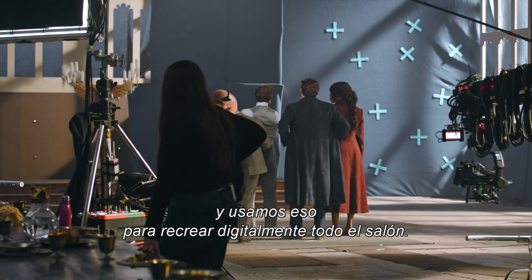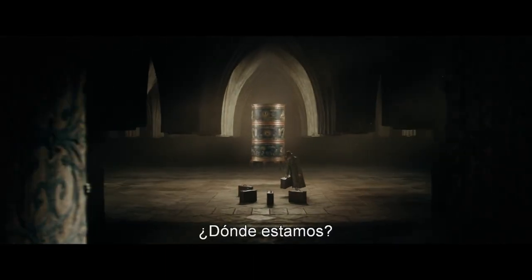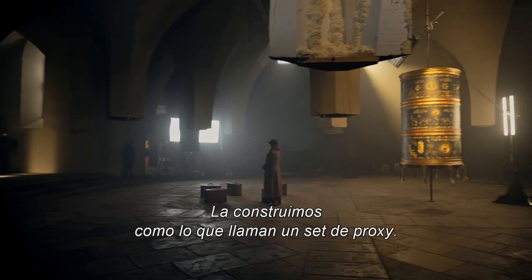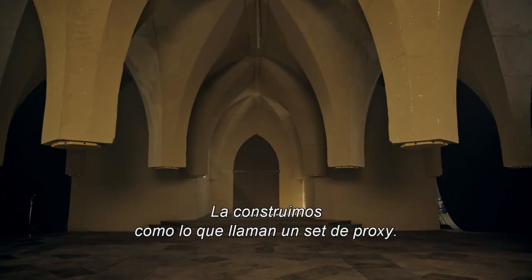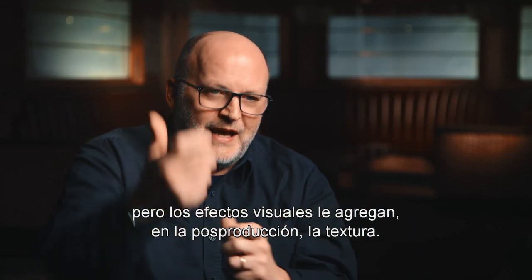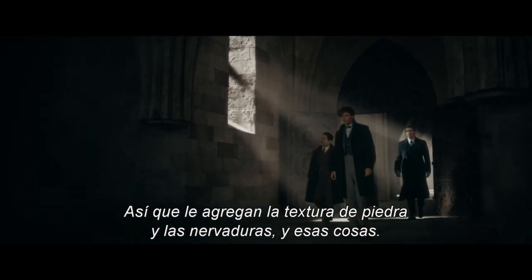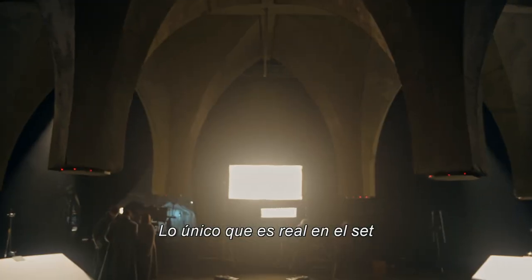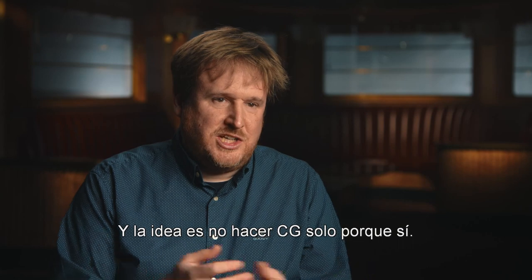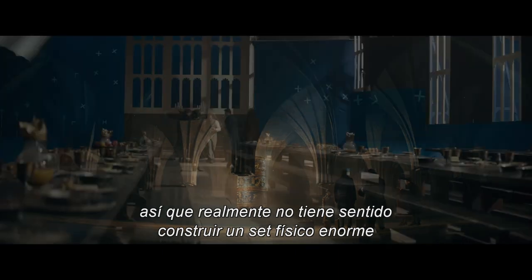We're using scans we did for the last film of the Great Hall that's in the Harry Potter tour here in London, and we're using that to digitally recreate the whole room. We've also done the Room of Requirements. We've built it as what they call a proxy set, so the tones are all correct, but visual effects are adding in post the texture — the stone texture, the ribs and things like that. The only thing that's real in the set is the floor the actors stand on. We're not in these spaces for very long, so it doesn't really make sense to build a massive set physically for one scene.